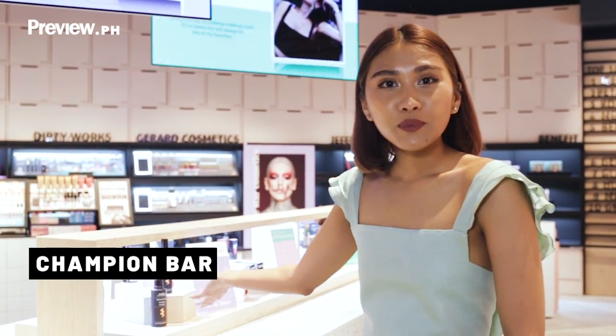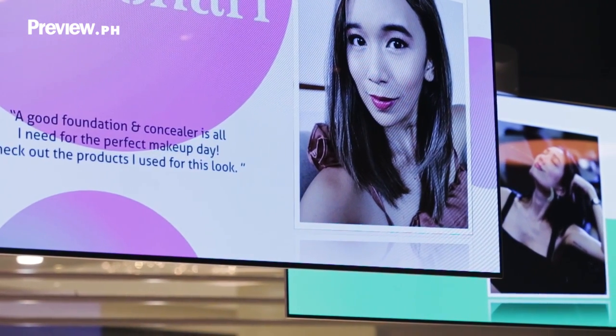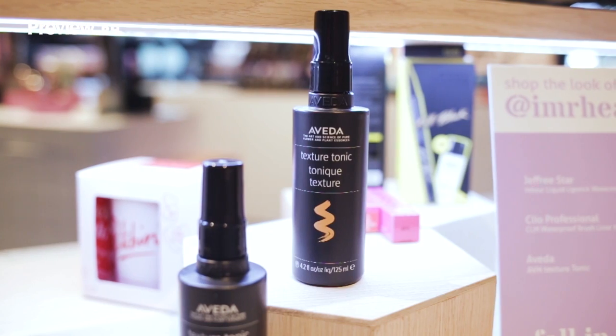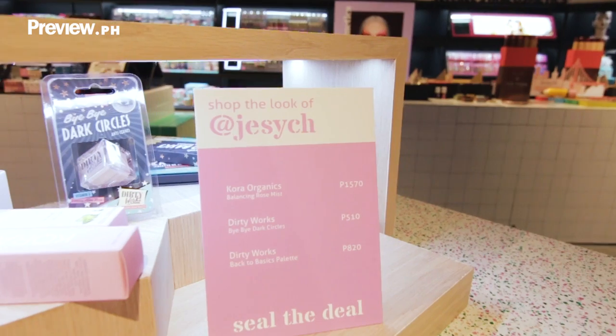So this is what we call our Champion Bar. Here you will see the looks from your favorite influencers, your favorite beauty vloggers, and maybe even you in the future. Whatever look they have here, you can directly shop it here.